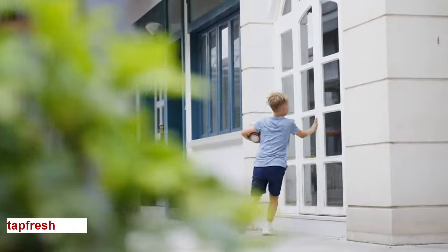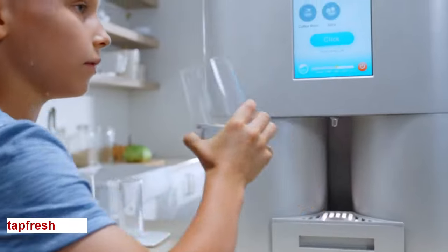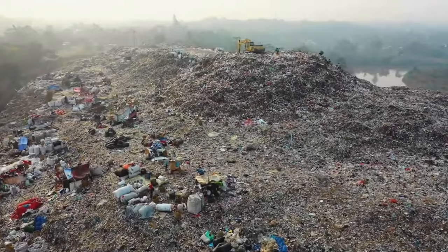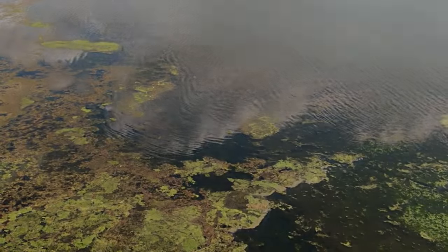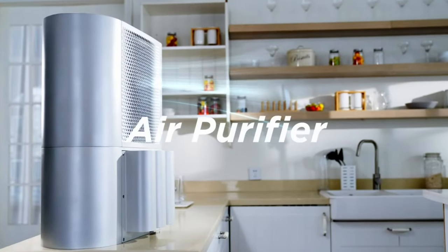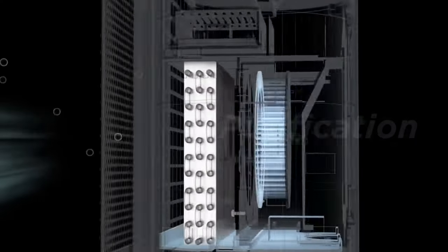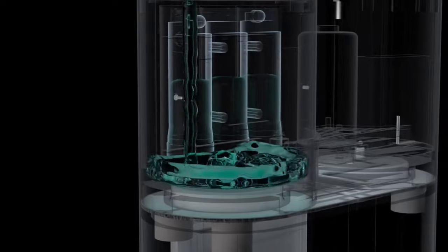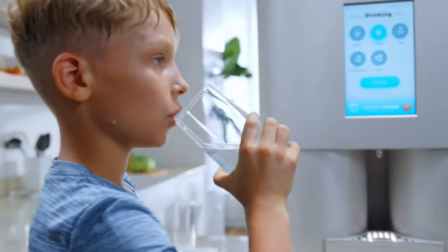TapFresh! According to the World Health Organization, one in three people do not have access to safe drinking water, which is a growing problem. Introducing TapFresh, the world's solution to water scarcity. TapFresh is a water dispenser that draws drinking water from the air like magic. It captures unpolluted, fresh water in the air around you and turns it into an unlimited supply of drinking water for your whole family. This method is environmentally friendly, healthy, and a simple and reliable way to get pure, clean water.